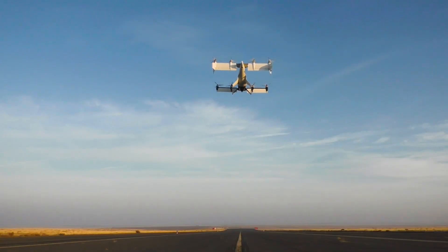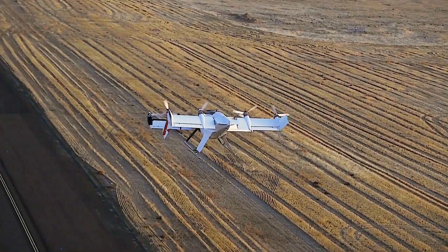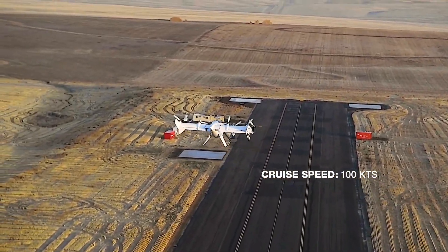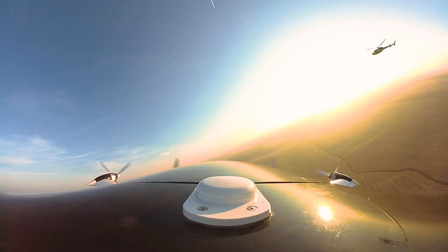The team addressed three main objectives that were completed throughout the project. The first was all-electric vertical flight: the project team designed an all-electric propulsion system for a tilt-wing aircraft configuration. The flight test program resulted in more than 13 hours of flight time, totaling approximately 500 nautical miles.